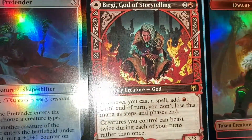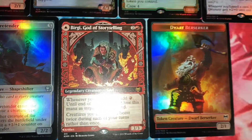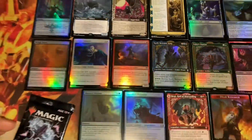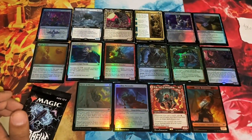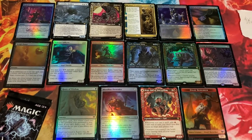The value card — I believe it was a Storytelling — recently lost its value as of recently. Nonetheless, those are the pulls. I do these kind of posts on Twitter as well, so feel free to go over there and give me a follow. Have a great day!